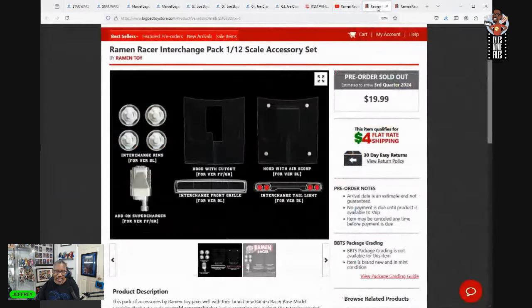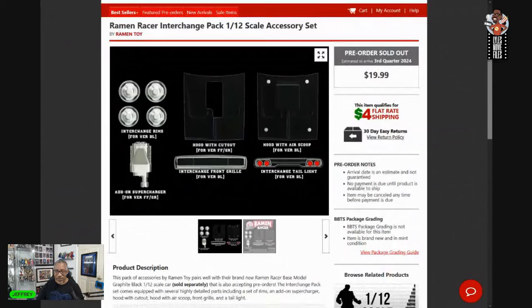Maybe this is the future of tiers: you pay for the extras you want to see. Big Bad Toy Store had these interchange packs — $20 — giving you a hood with cutout, an add-on supercharger, interchangeable rims, a hood with an air scoop, an interchangeable tail light, and a different front grill. So you can outfit this thing the way you want. Yes it increases the price point, but I like this because it's an option — if I don't want it, I'm not paying for it.